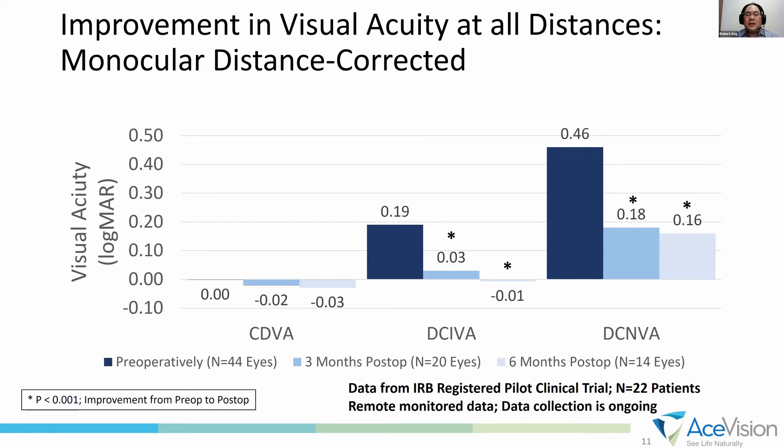These are distance-corrected or best-corrected visual acuities. Corrected distance vision is the same. Intermediate vision is significantly better, and near vision is dramatically better — from 0.46 to 0.16 logMAR at 6 months.